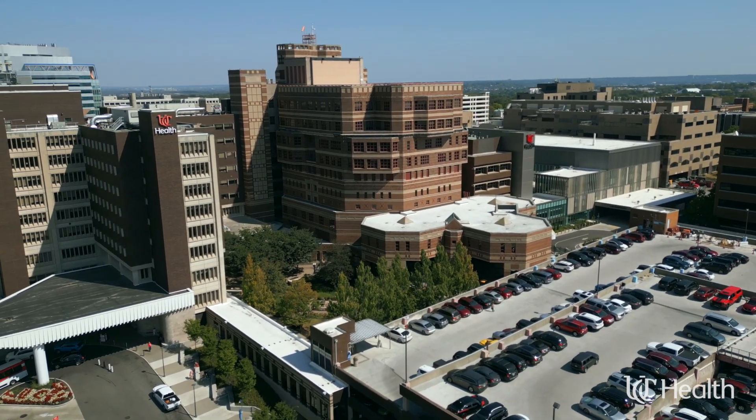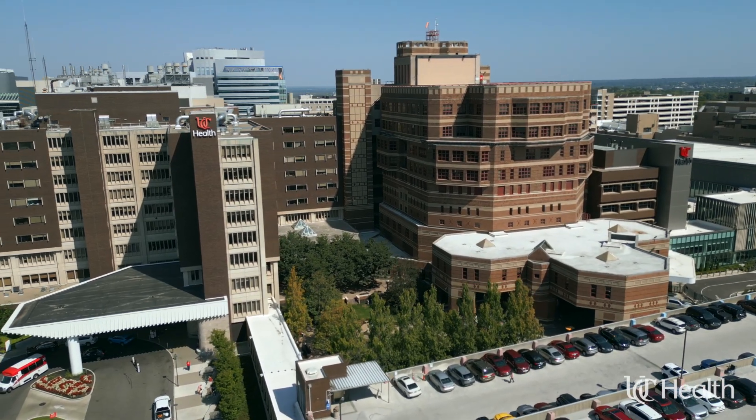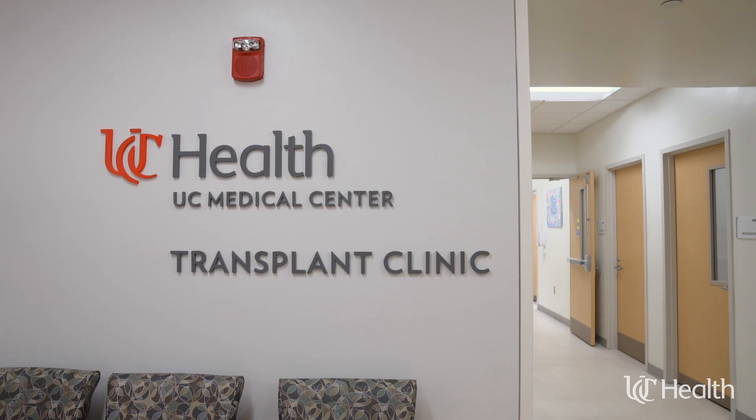At UCHealth, we are committed to your well-being every step of the way. We understand that undergoing a transplant can be a life-changing experience, and we're here to provide you with the highest level of care and support. If you have any questions or concerns, please don't hesitate to reach out to our transplant team. Together, we'll navigate this journey towards a healthier future.